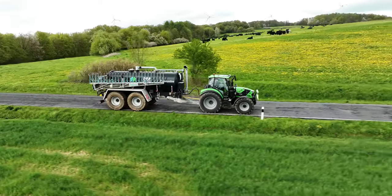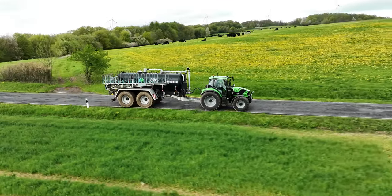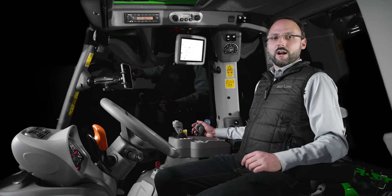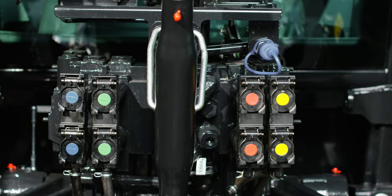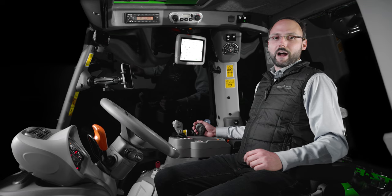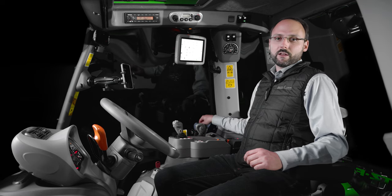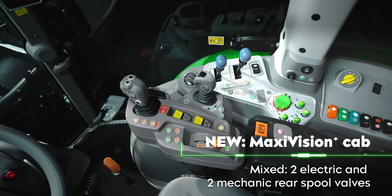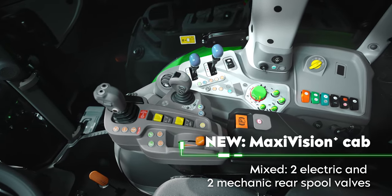MaxiVision Pro is exclusively available for the TTV models of the new 6.4 series. The new MaxiVision Plus cab offers a combination of two mechanical and two electrical rear auxiliary control valves — allowing you to enjoy the straightforward operation of mechanical control valves as well as the enhanced comfort of electrical ones. MaxiVision Plus is available for all models in the new 6.4 series.